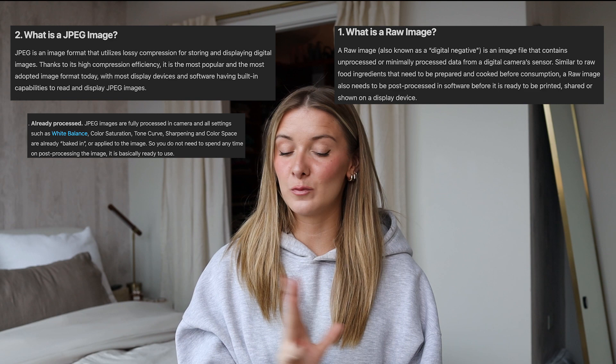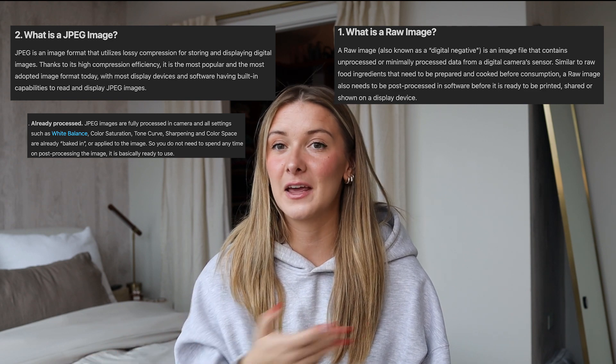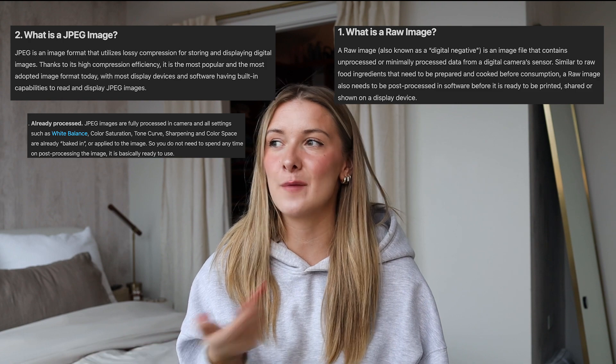If you don't want to play around with editing that much — you just want to use some presets and already built-in filters in apps like Tezza, VSCO, or Instagram — if you're just wanting to slap a filter on it, that's when you should be using JPEG. But that's how I think about it.